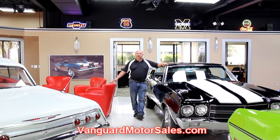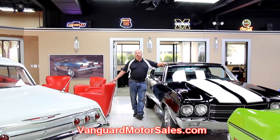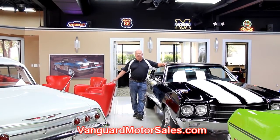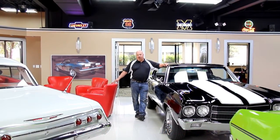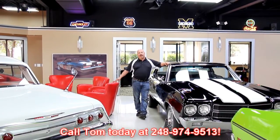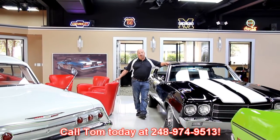If you're catching us on eBay and you'd like to know the reserve on the Chevelle or any one of the other hundred cars we have for sale here, go to our website at VanguardMotorsales.com. The price you see on our website is the exact reserve price on eBay. We can end the auction at any time. Don't get in a bidding war — somebody else might like it just a little bit more than you. So call Tom now at 248-974-9513 and we can put that dream in your driveway.